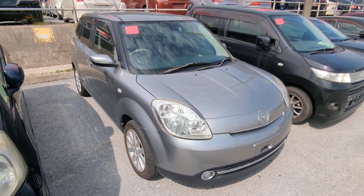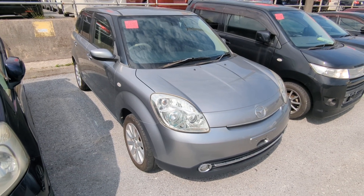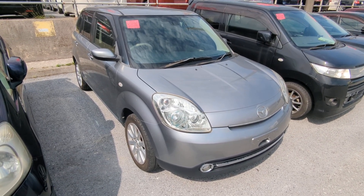Hey everybody, this is Donald with Johnny Z's Cars. Today I'm going to show you the 2012 Mazda Verisa that just came in. It's got 73,000 kilometers on it, which is about 45,000 miles.